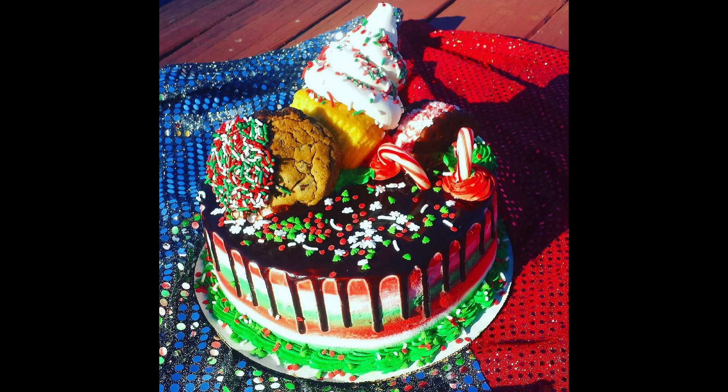Now you know the steps we here at Joe's Dairy Bar and Grill have to take when creating a Christmas Freak Cake, and there were probably way more possibilities than you would have thought, right? But do you have a way to save big once you come to visit us? No problem.